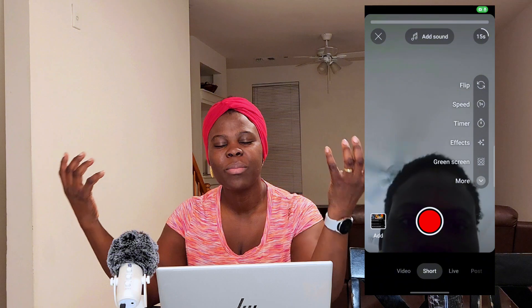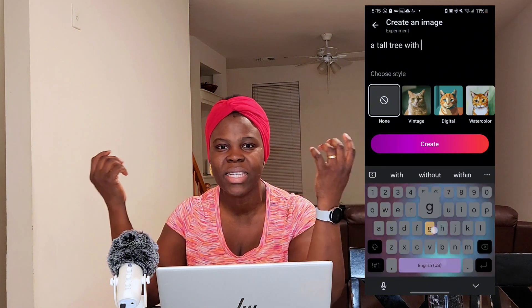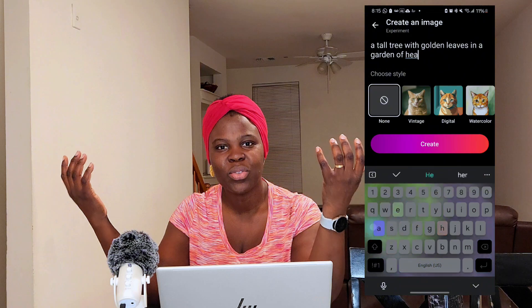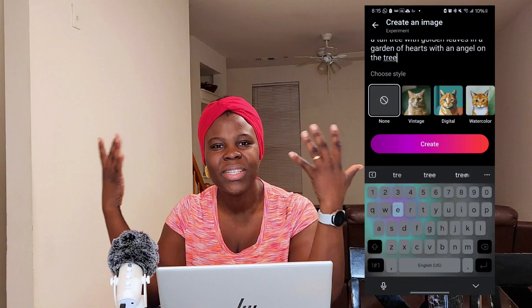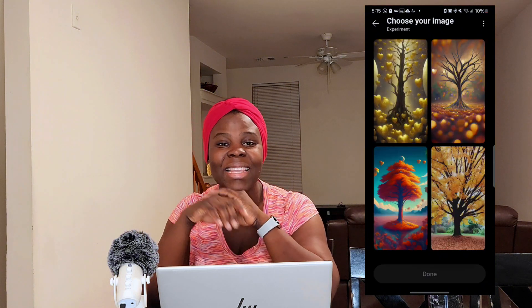The next thing will be Dream Screen on Shorts. For creatives, you can bring your creation to life. The Dream Screen allows you to create an ambient environment and whatever you want on YouTube Shorts. YouTube is rolling this out so that you can use AI to create whatever you're imagining. That is another amazing tool that I need you to jump on once you find it.